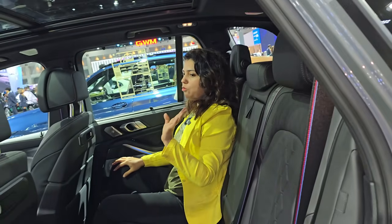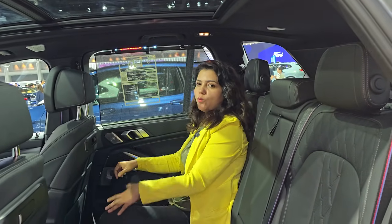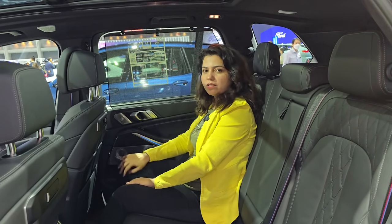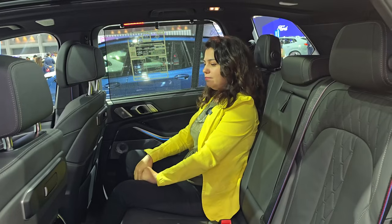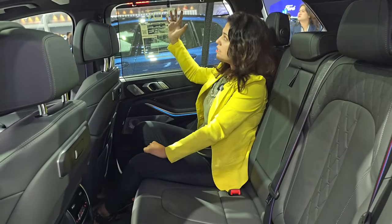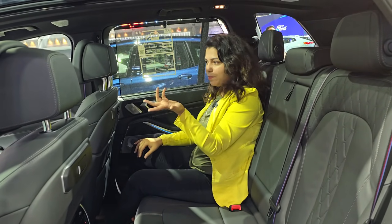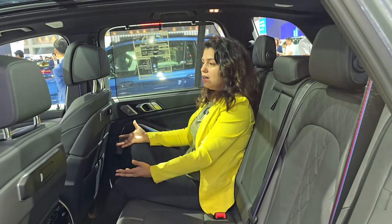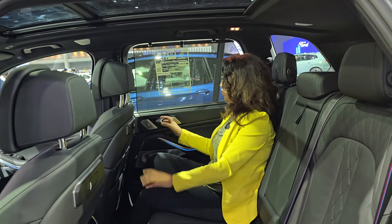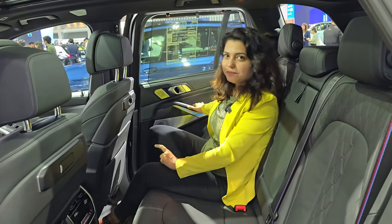One strange thing — for a car costing so many crores, you still get manual sun blinds, which you'd find in even a basic car. Overall, the car is beautiful and nice, but if you want powered sun blinds, you'd have to step up to the X7. For the X7, you have to be ready to spend much more. For the plug-in hybrid, you are looking at around 2 crores.